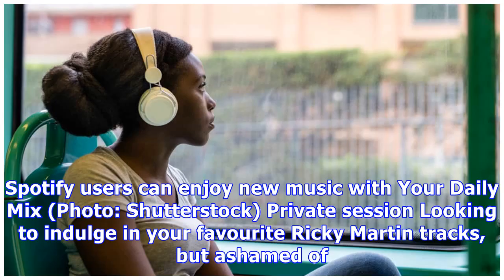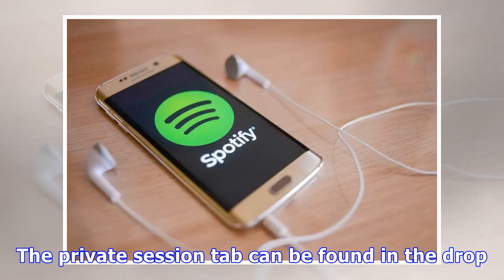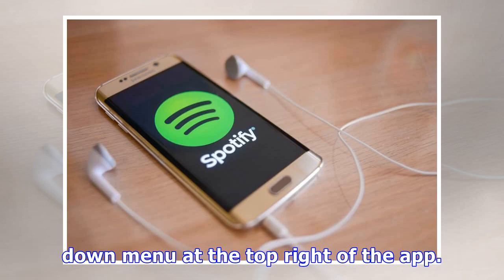Spotify users can enjoy new music with their daily mix. Private session: looking to indulge in your favorite Ricky Martin tracks but ashamed of your love for the Livin' La Vida Loca singer? Opt for a private session, which will prevent fellow users from observing your obscure listening habits. The private session tab can be found in the drop-down menu at the top right of the app.